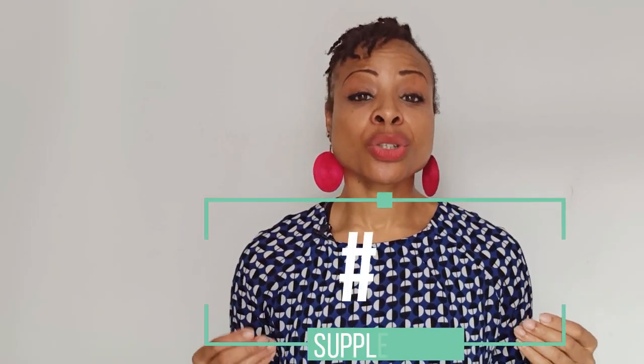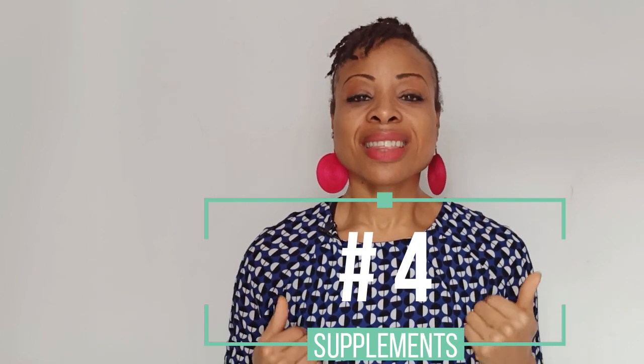Tip number four: in general you want to get your nutrition from the foods you eat, not from supplements. However, I do take vitamin C, vitamin D3, and magnesium, and especially for bow legs I can highly suggest vitamin D3 and vitamin C. Eat foods that are in season, eat fresh vegetables and fruits, and make sure you have all the colors of the rainbow in your diet.